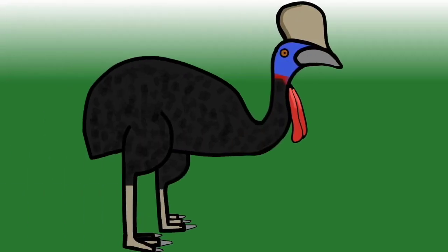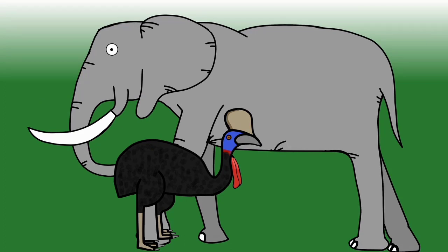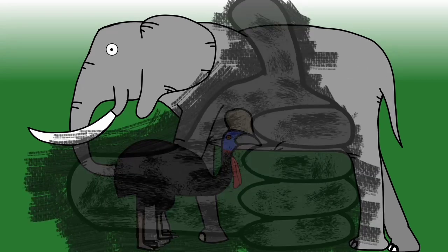Cassowaries are big, but on land, the African elephant beats them. Did you know the amazing taxonomic story of the living elephants? Check it out here. Give a like to the video. Thanks for watching, and have an elephant-tastic day.